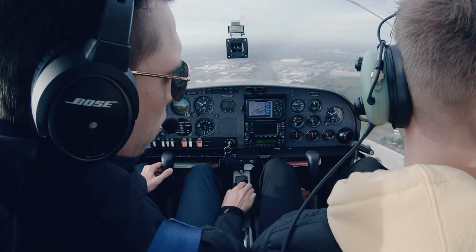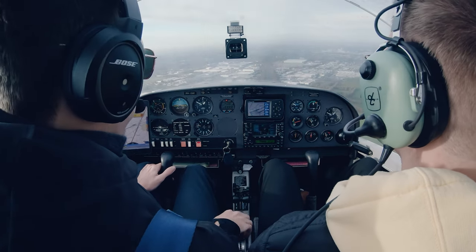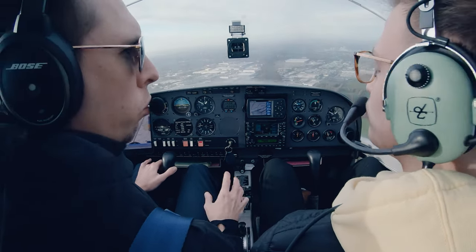We're flying at 2,200. I'm going to do the touch and go — fly at 2,200 and let's feel how it is with landing.